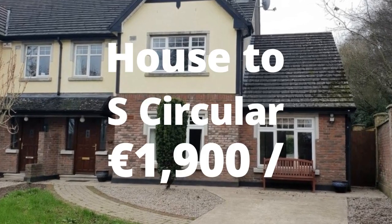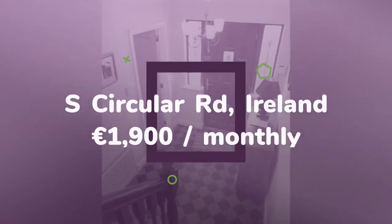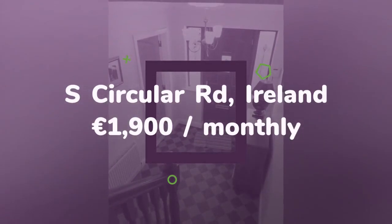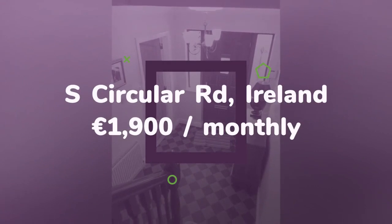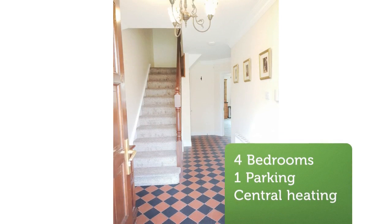KMPM are delighted to bring this four-bed semi-detached property of circa 1,800 square feet for rental in the highly desirable South Circular Road area. Located in a mature cul-de-sac and within walking distance to the city center and the Crescent Shopping Center, as well as local national schools.